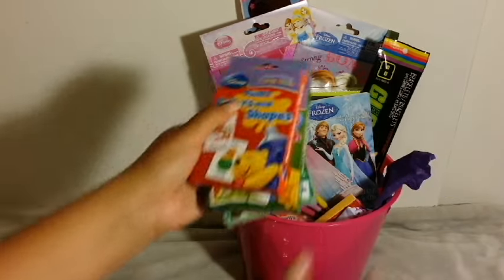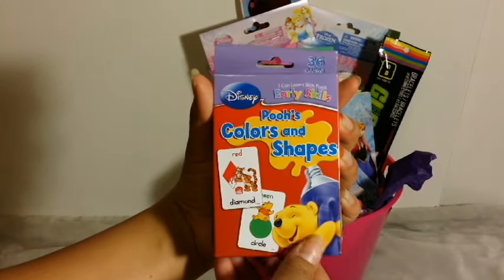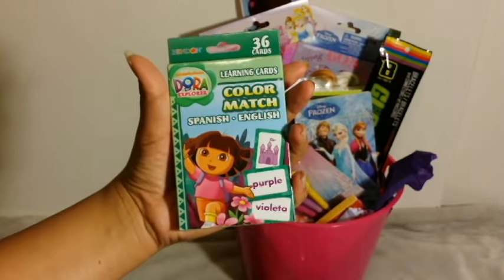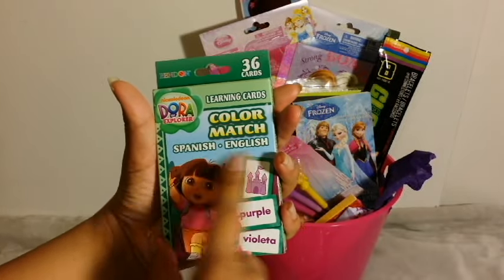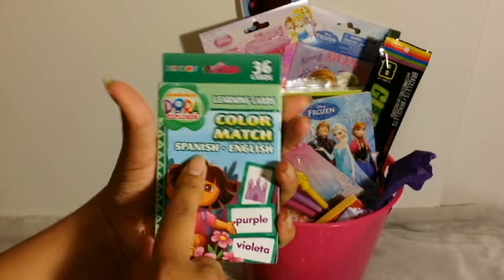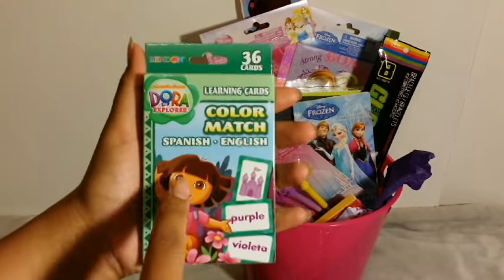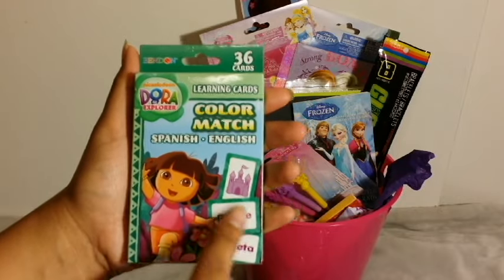I got her these three learning cards. These are Pooh's Color and Shapes, Pooh's Number Match, and then this is Dora's Color Match — it's in Spanish and English. Lena is going to be bilingual. Her dad is fluent in Spanish, so he does talk to her in Spanish. I'm not very fluent, but I do say as much as I can to her in Spanish. So I do want her to know both.